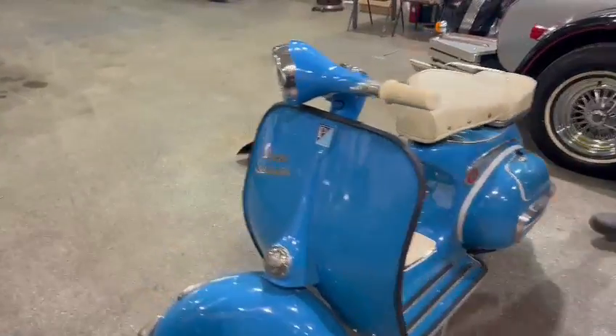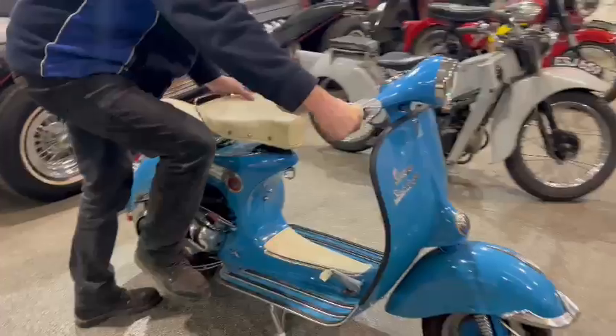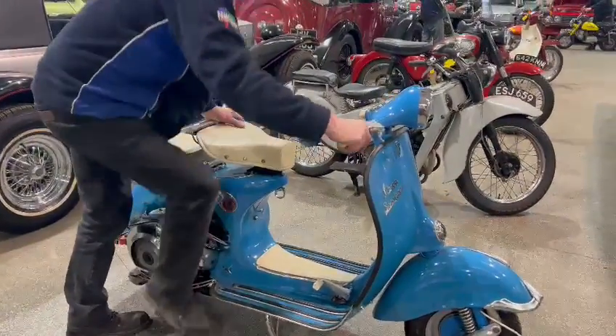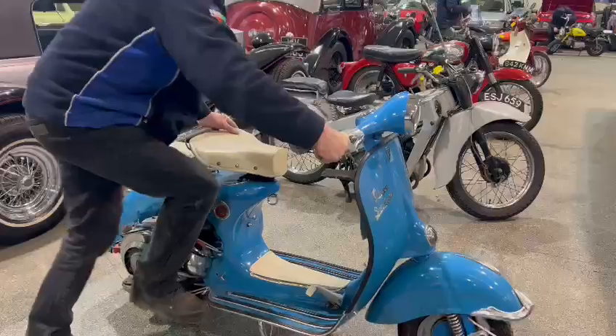Right guys, here we go. The little Vespa just landed with us for our next sale. We've given her a go, there you go, but she's not quite burst into life yet.